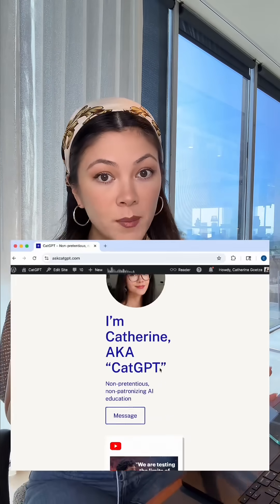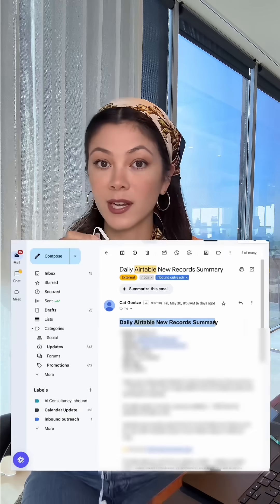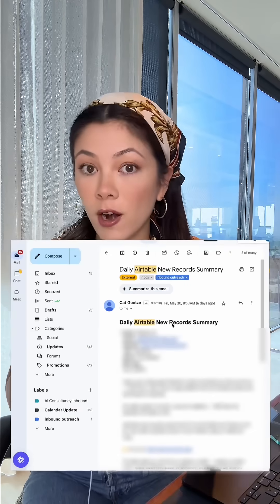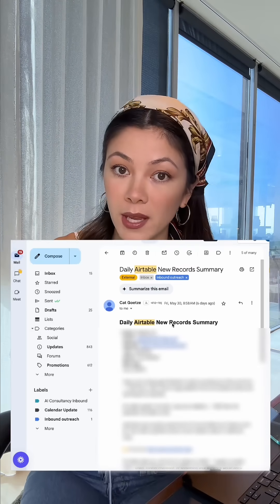The agent that I built essentially summarizes all of the messages that I got over the last 24 hours and then sends me an email every morning at 7am so I can get caught up on everything that happened yesterday without constantly having to look at all my inboxes.